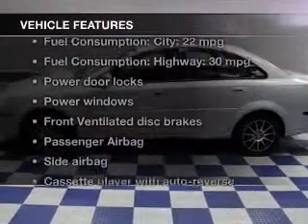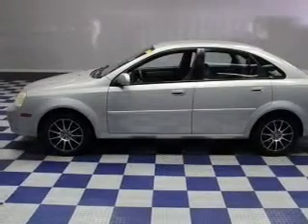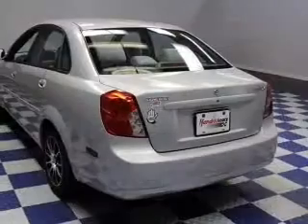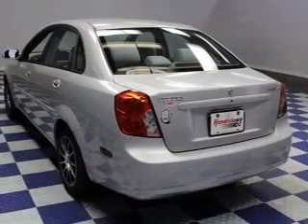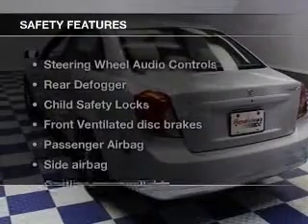With these notable features, you won't want to miss out on the opportunity to own this amazing ride: power door locks, power windows, an AM FM stereo with a CD player, power mirrors, power steering, an adjustable tilt steering wheel, and air conditioning.